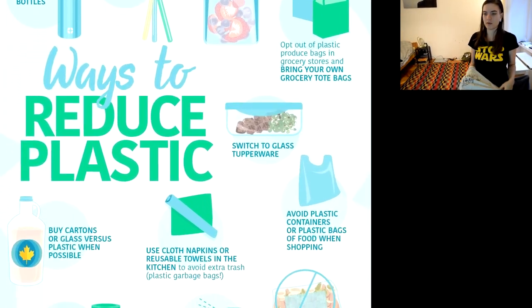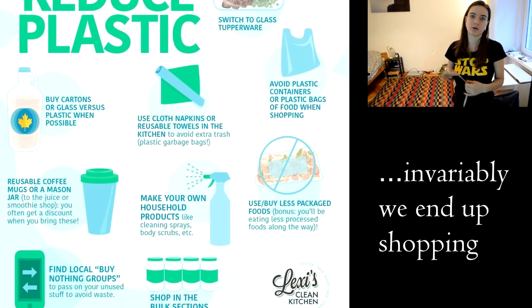Another thing we try to do is we carry four or so tote bags. Even if we're not going to go shopping, we still carry them anyway because, invariably, we end up shopping.